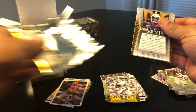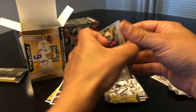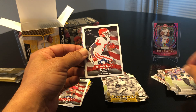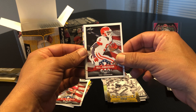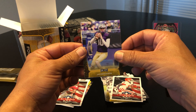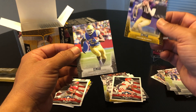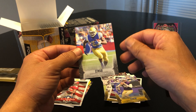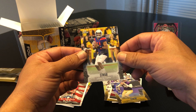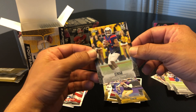My autographs might be in the top loaders already. We got Cole McDonald, T. Higgins All-American again, Jacob Eason yellow — a lot of duplicates in the same box. Joshua Kelly, and then a Khalil Tate.